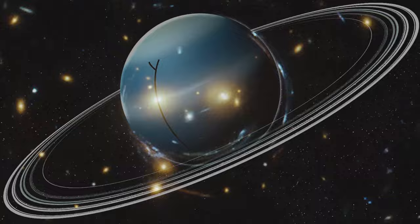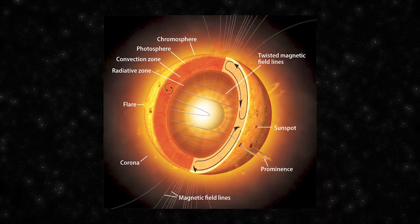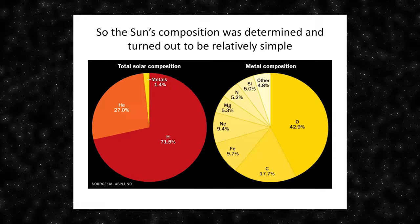Let's dive straight into the first tier of this ultimate solar system iceberg. The Sun is a G-type main sequence star, commonly referred to as a yellow dwarf. It is the central and most massive object in our solar system, containing about 99.86% of the solar system's total mass. The Sun is primarily composed of hydrogen, about 74% by mass, and helium, about 24% by mass, with trace amounts of heavier elements.